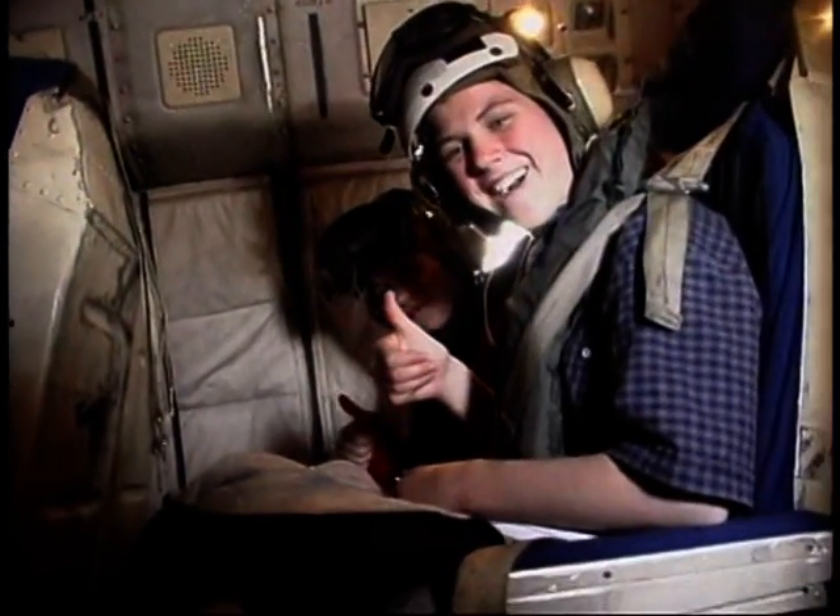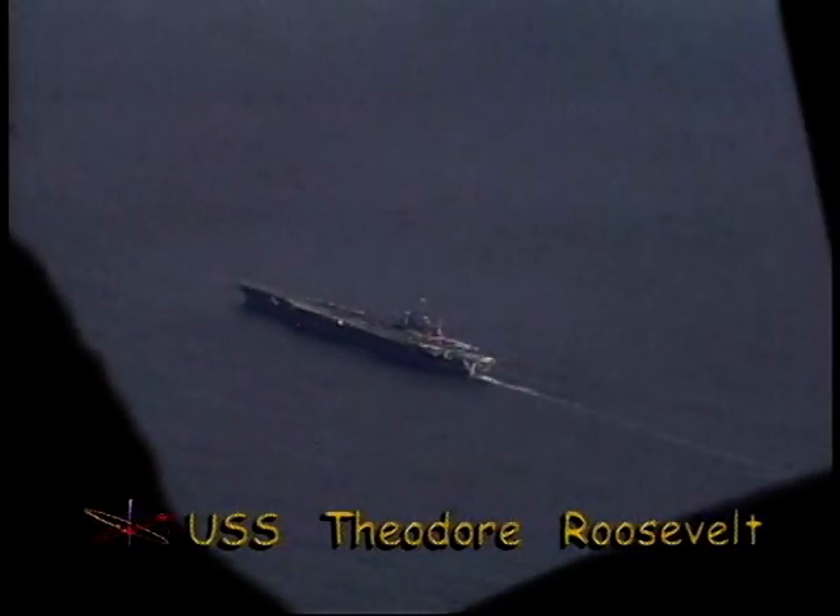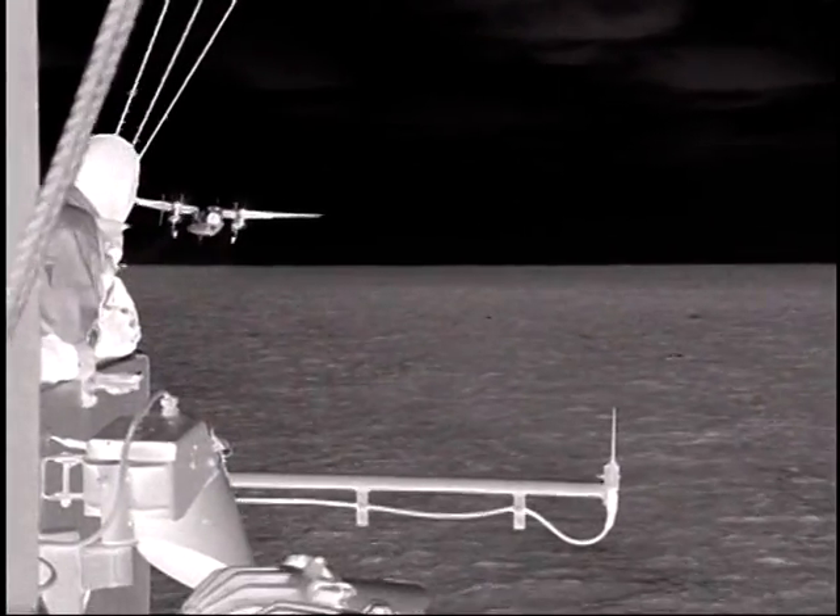Can you believe we are actually flying on a plane to a ship? It's hard to believe the USS Theodore Roosevelt is 80 miles off the coast of Virginia. Can't wait — it's going to be some landing.